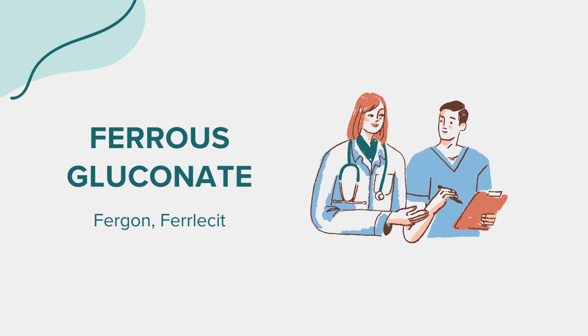While beneficial, ferrous gluconate can cause side effects. Common ones include stomach upset, constipation, or diarrhea. These might be minimized by taking the supplement with food, although this can also reduce its effectiveness. More severe side effects may include allergic reactions such as rash, itching, or swelling, and severe dizziness or trouble breathing. If you experience any severe symptoms, seek immediate medical attention.